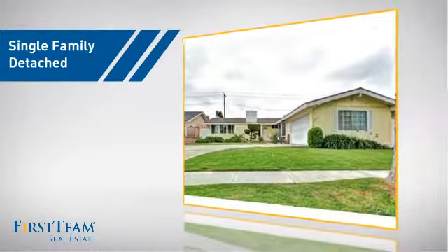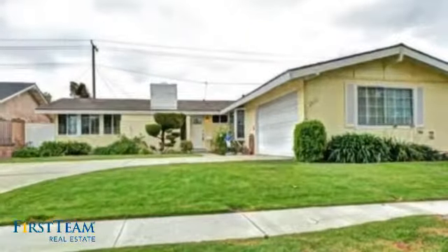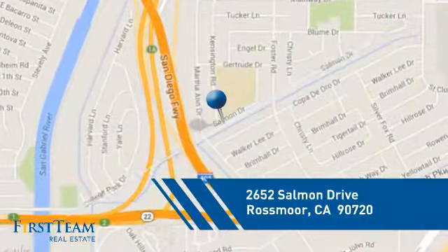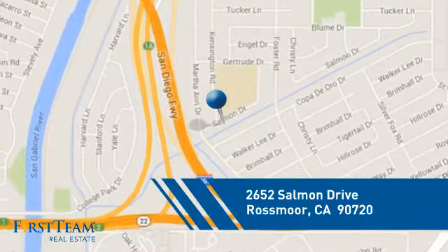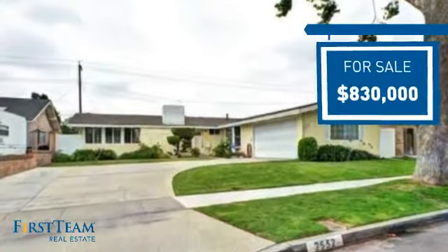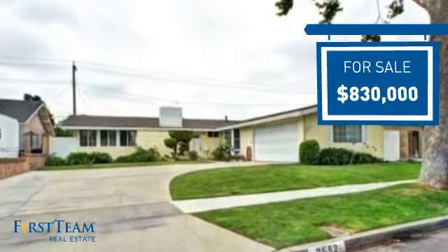This detached home is a great choice for families who want the privacy of their very own lot, and it's located in this area. Currently listed at just over $800,000, it offers an excellent value for the area.